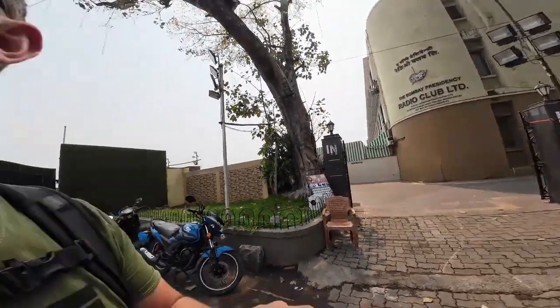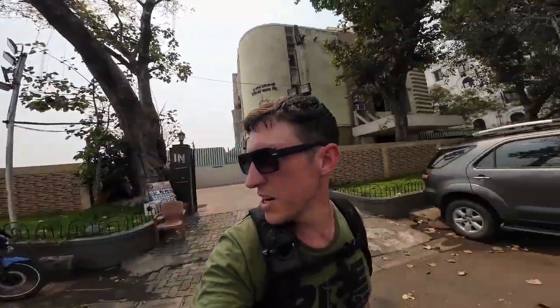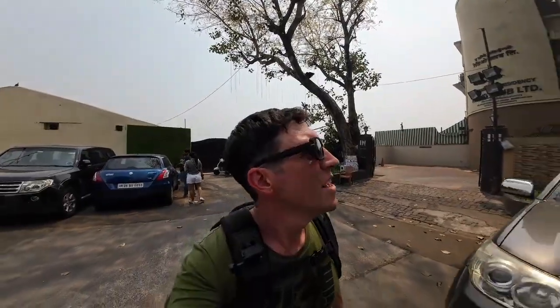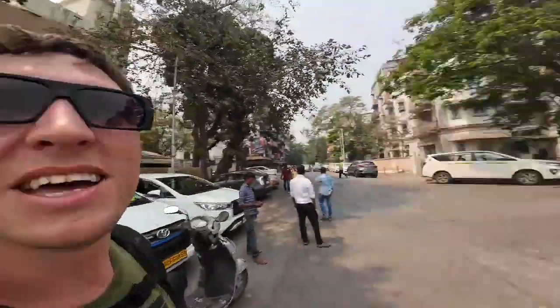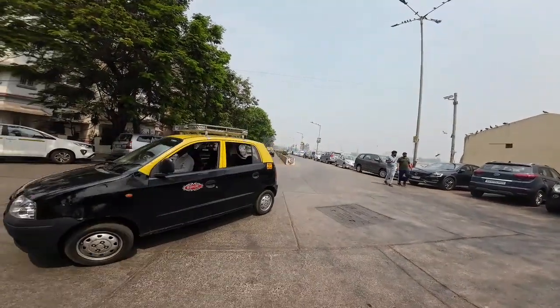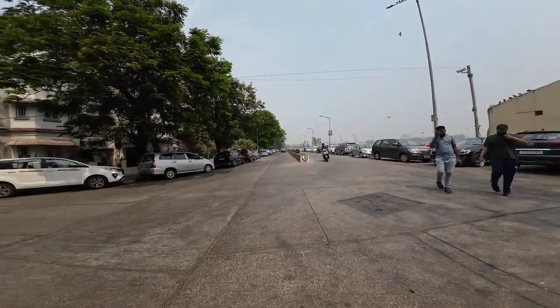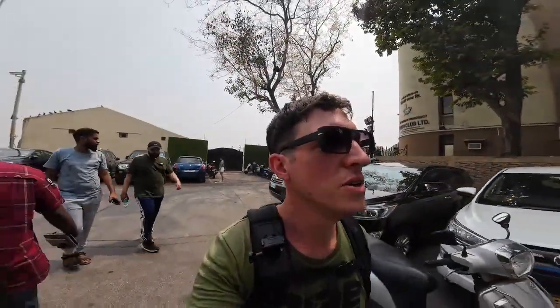I thought it was a radio club - I don't know what it is, it's some type of radio club. I thought it was worth investigating but it might be a radio station or something. This is the end of the road, South Mumbai, Gateway to India road. It's really nice to walk here - really peaceful and laid back. Having a good walk today.